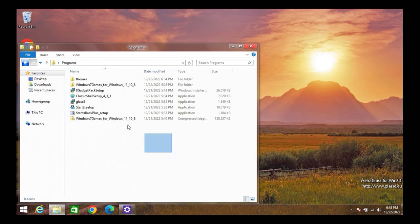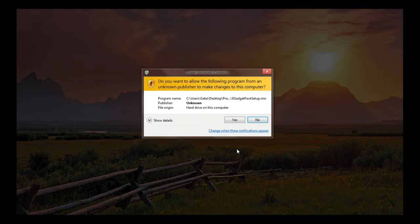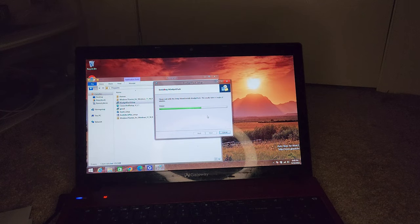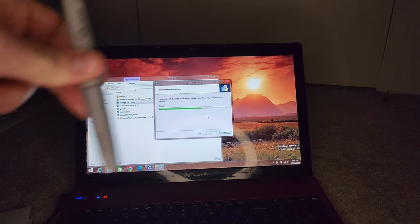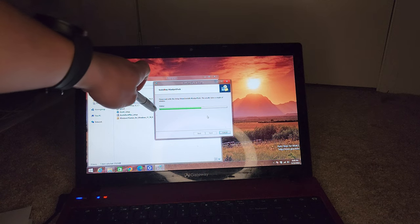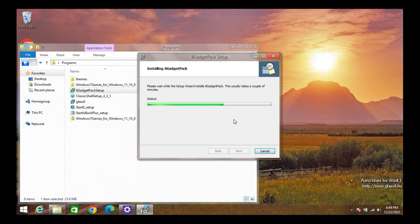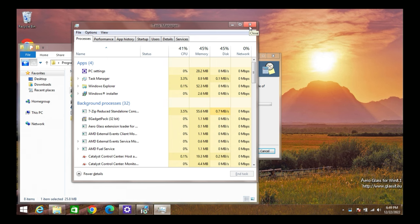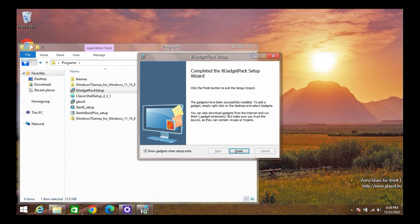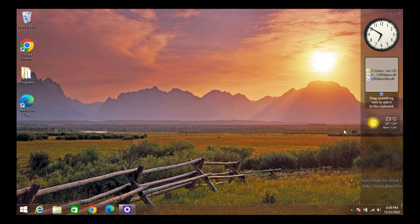Next I'm installing the 8 GadgetPack — which is essentially the gadgets from Windows 7. I feel like it includes a sidebar too, which is from the Windows Vista era. Hard drives are painfully slow. After installation, I push Show Gadgets, exit the setup, and wow — even the sidebar has an Aero effect on it! It still has that bug where everything is cut off on the side.